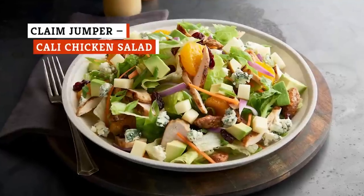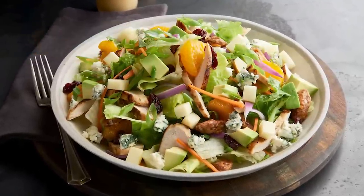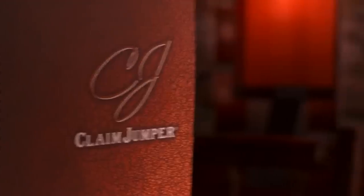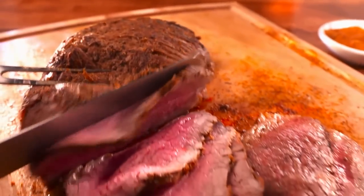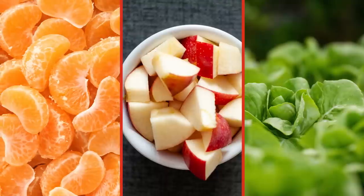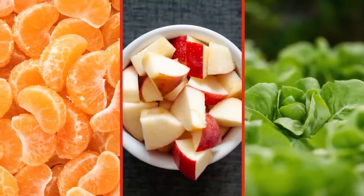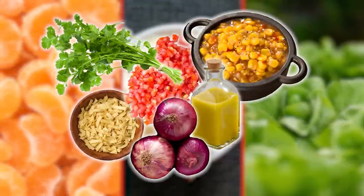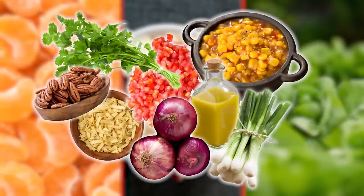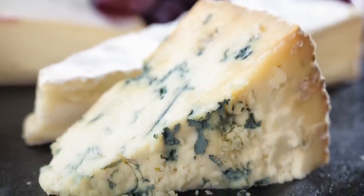Order a Cali Chicken Citrus Salad at Claim Jumper and you'll be staring down a meal that will easily serve a small crew — that is, if you are inclined to share. This chain is renowned for its oversized portions and this colossal dish is no exception. Mandarin orange slices and green apple cubes add a touch of sweetness to the crisp greens. Red and green onions add a bit of bite while glazed pecans provide the crunch factor. Real blue cheese crumbles give the dish a creamy texture and a bit of funk.